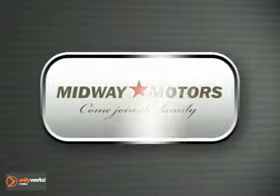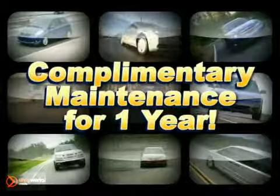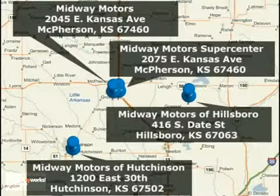Family-owned and operated Midway Motors, now providing complimentary maintenance for a year with every vehicle purchase. There are four convenient locations to serve you. Come join the family.